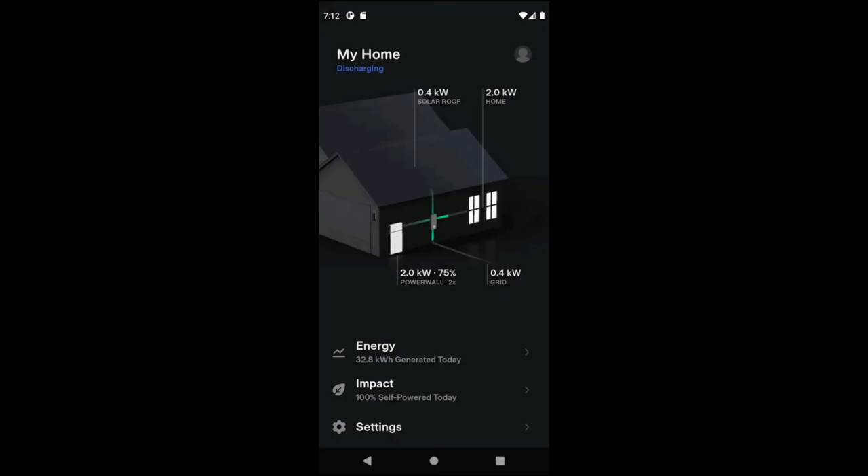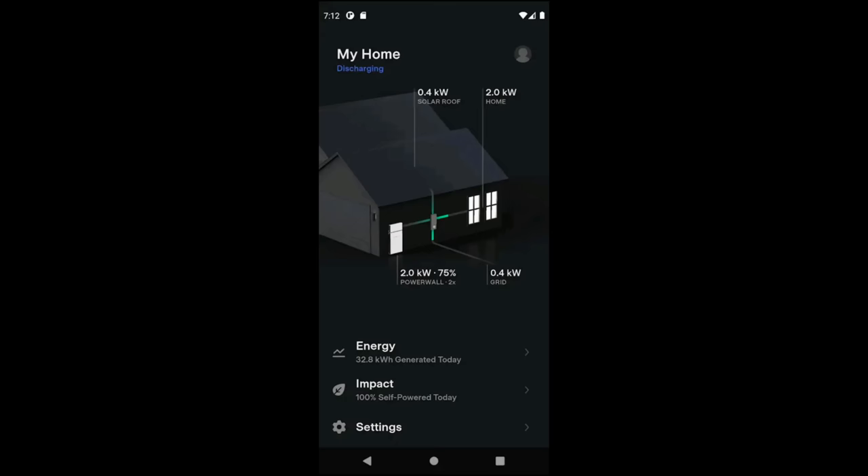First up today, we're frequently talking about Tesla software updates and features coming to their cars, and that's because Tesla is constantly improving things. Their vehicle software and app gets better over time, and they have been adding more customization to the Tesla app. For example, a recent update added the ability to change your charging schedule from the app — previously this was only possible through the in-vehicle screen.